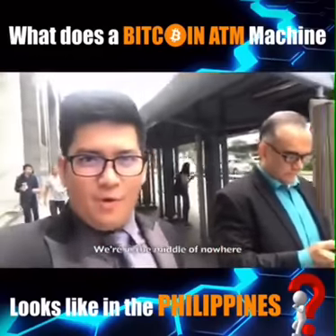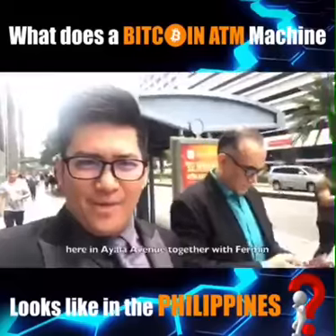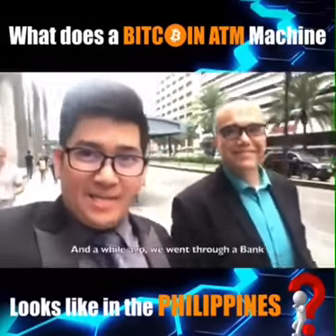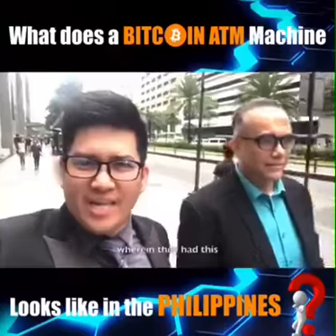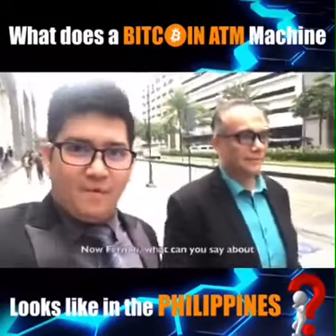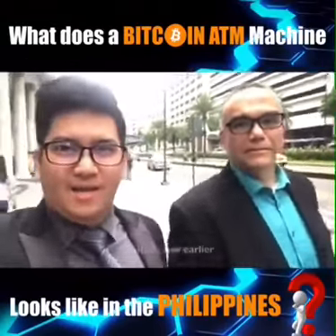We are here on Ayala Avenue together with Fermin. Hey Fermin! Hello! Just recently, we found a bank that had a Bitcoin ATM machine — and that's Union Bank. Now Fermin, what did you tell us about what we saw earlier?